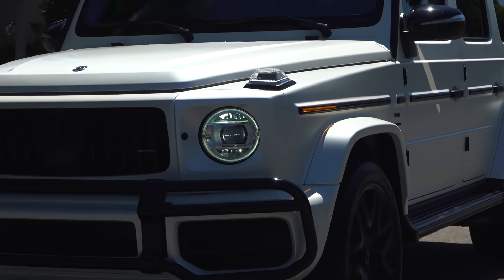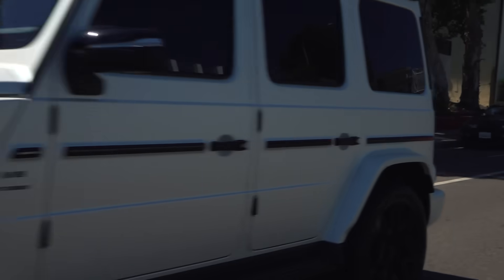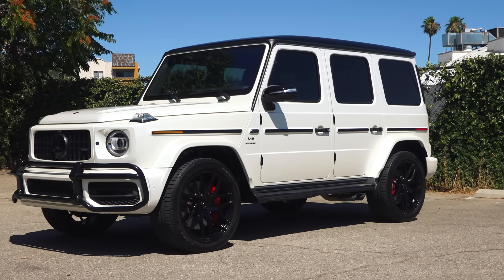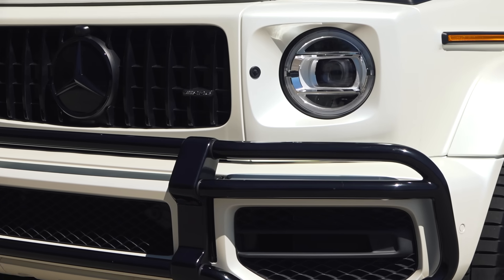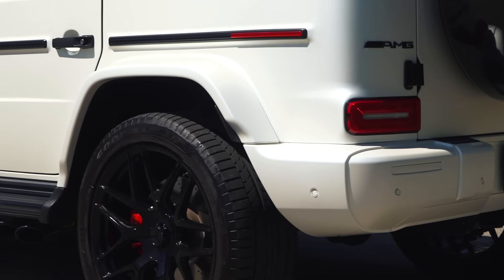Now we're going to do the photo shoot on this G63. It was wrapped in sand tan before — now it has satin pearl white.